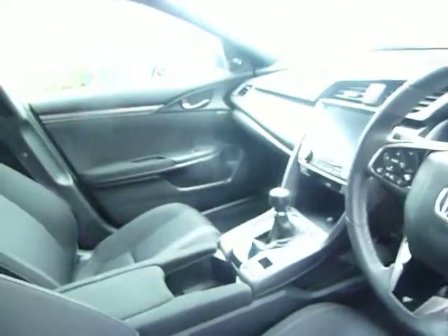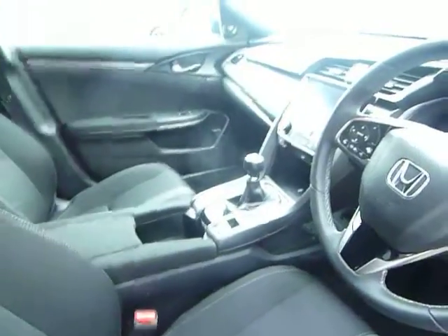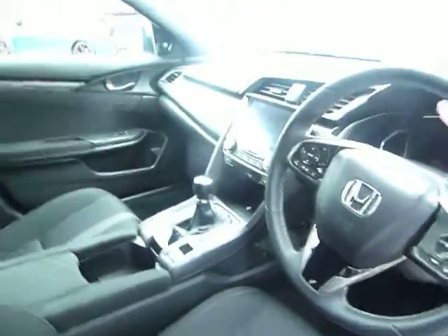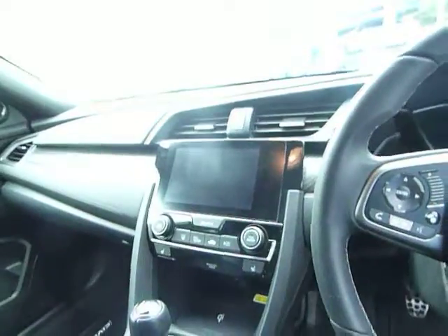You've got a slick six-speed gearbox, electronic handbrake, adjustable suspension so you can get a more dynamic feel. There's sat nav, there's even a wireless charging point for many modern phones, dual zone climate control, heated seats, and you've also got a sunroof — a glass roof that will actually open to let the air in.